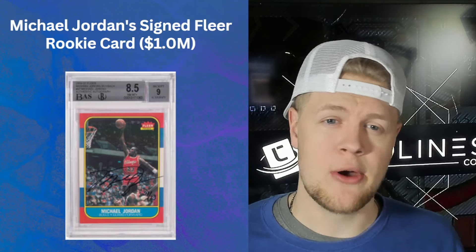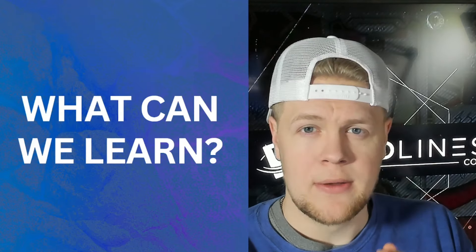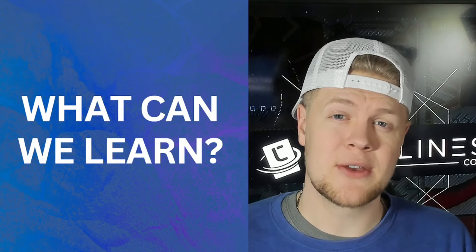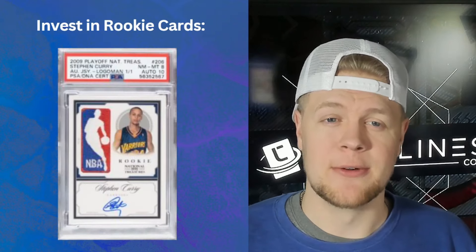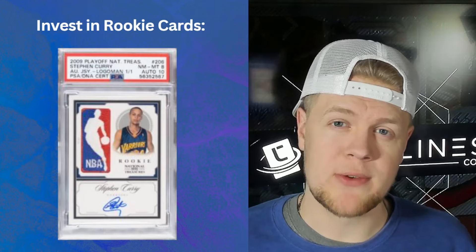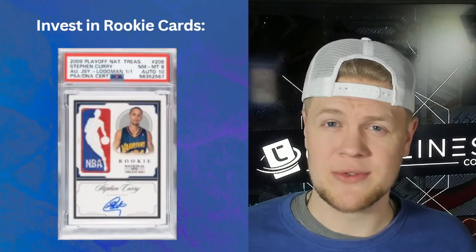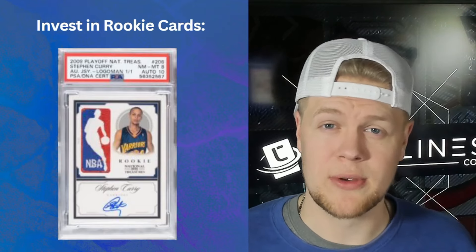Looking at those 13 million dollar cards, what can we learn from them? Most of us look at these as window shoppers, but if we can see the common threads they all share, it's going to help us make money as collectors even if it's not million dollar cards. Number one: invest in rookie cards. Most of the cards on this list were rookie cards, and the Logo Man autographs really seemed to be driving the value of the one-of-one rookie autographs.